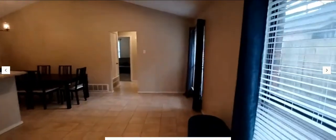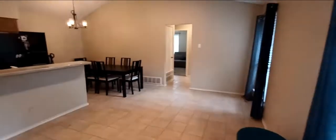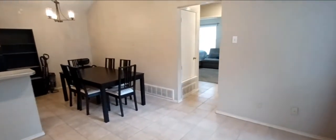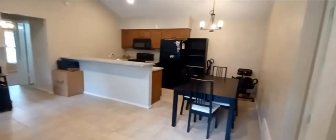Hello, welcome to 8591 Pauley Street here in Frisco, Texas. This is a half duplex, it's two bedroom, two bath, 990 square feet.